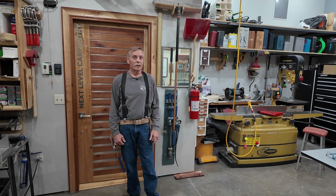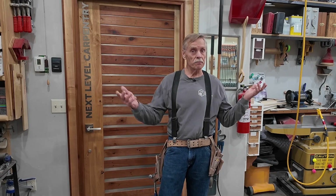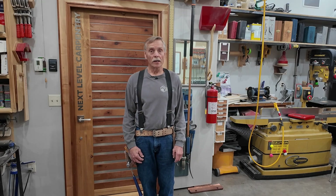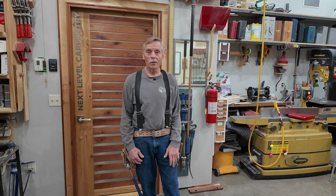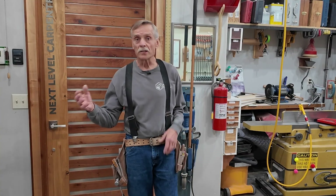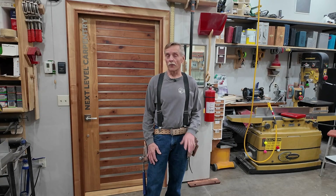Welcome back to Next Level Carpentry, folks. Today we're talking about the future of carpentry — AI-powered machines designed to take the craft to heights I didn't even know existed. The machines you're about to see are cutting-edge, high-tech, and a whole lot smarter than the average apprentice. Unfortunately, the actual machines didn't make it into the shop today, but thanks to the power of AI, I've got images to show you what they're all about. So let's dive in.